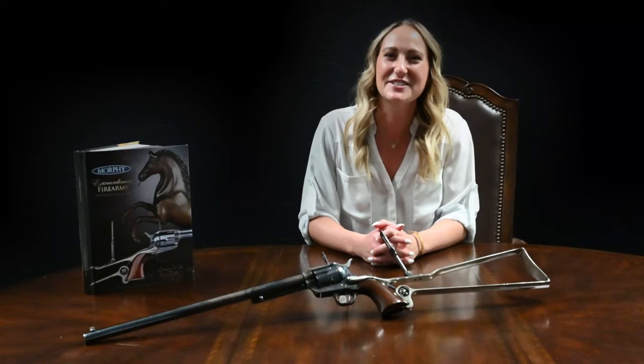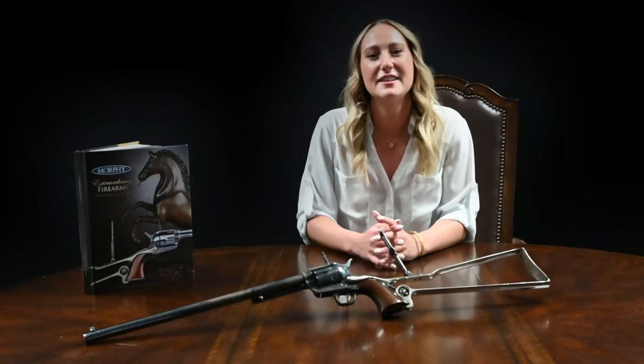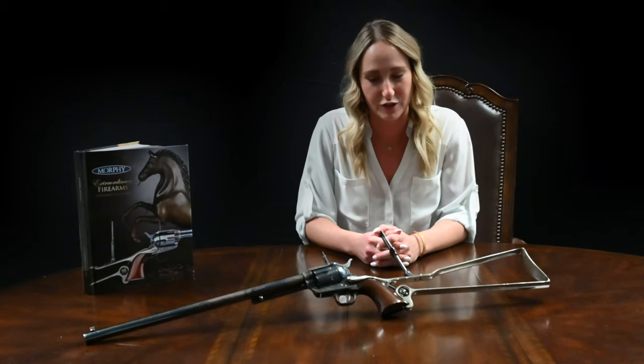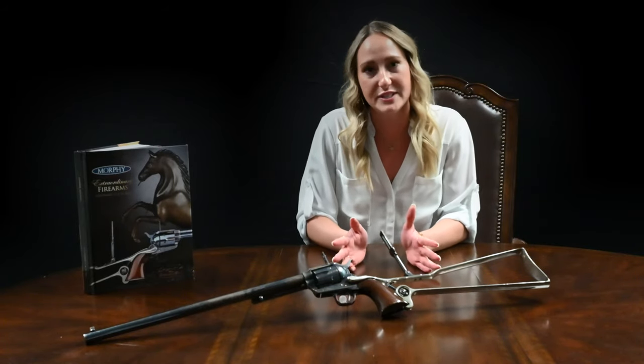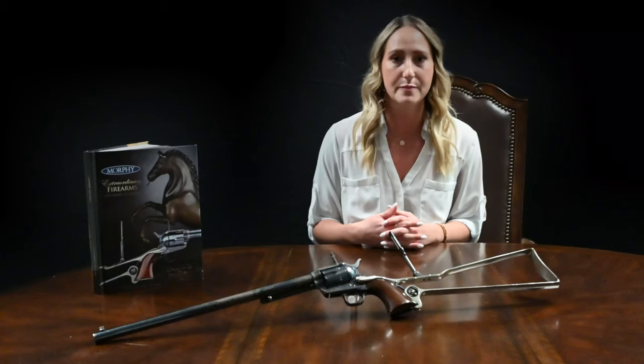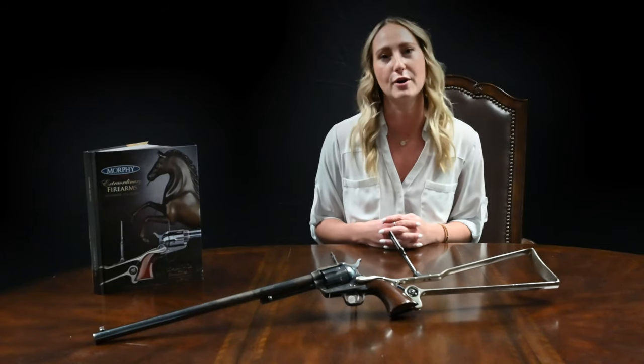Thank you Tucker for taking us through this extraordinary piece. This Buntline has a pre-auction estimate of $400,000 to $800,000. Feel free to visit our website to view a more in-depth description and photos on this piece, and check out the other extraordinary pieces we have coming up in our November auction.